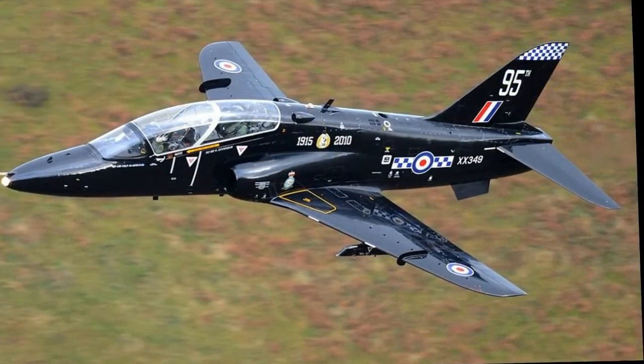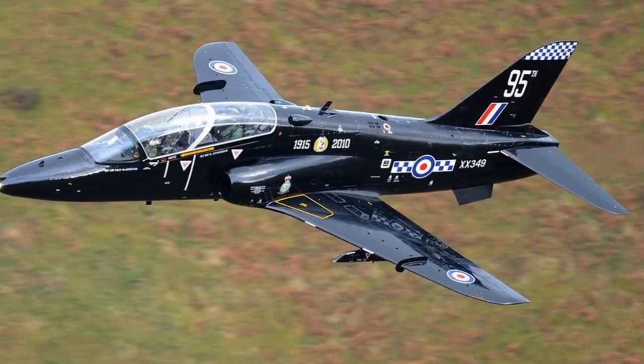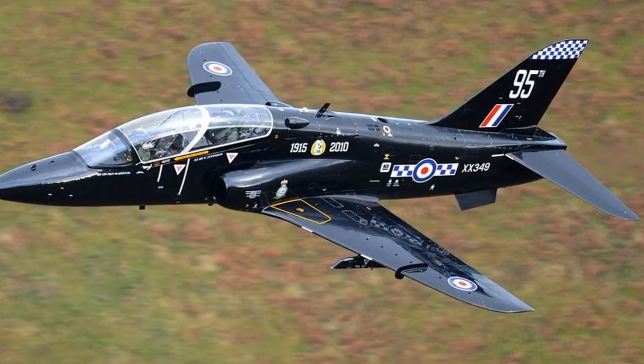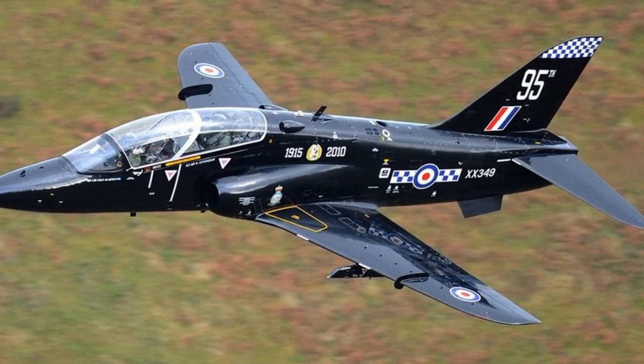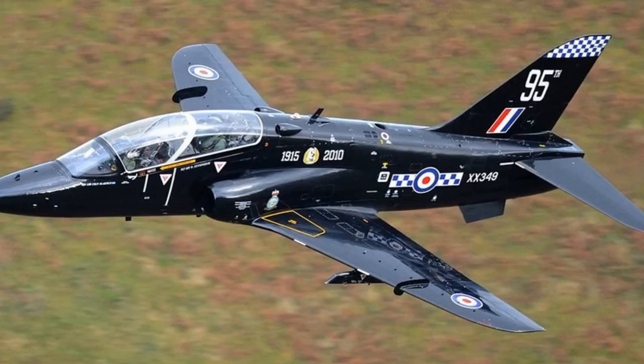Nestled between the towns of Dalgello and Makinleth in central Wales is a series of grass-covered valleys renowned the world over among photographers and aviation enthusiasts for being one of the best places to watch fighter jets in action. This area is referred to as Low Flying Area 7, but is better known as the Mach Loop.